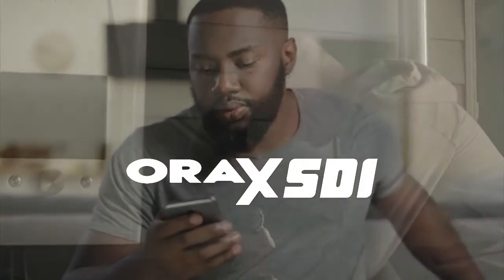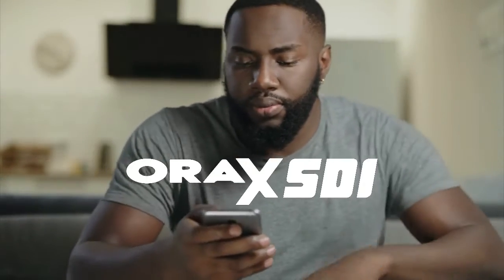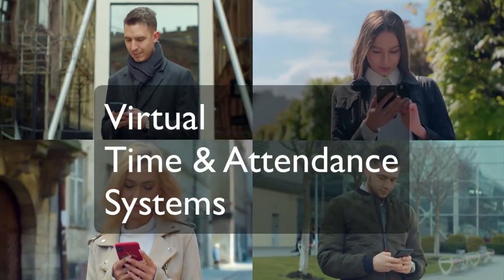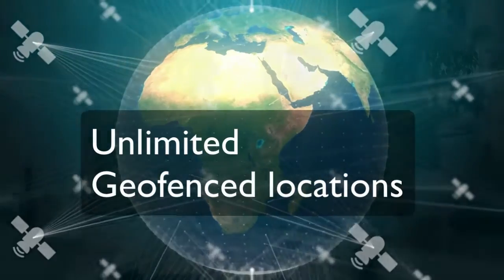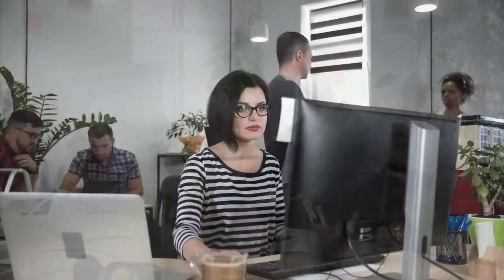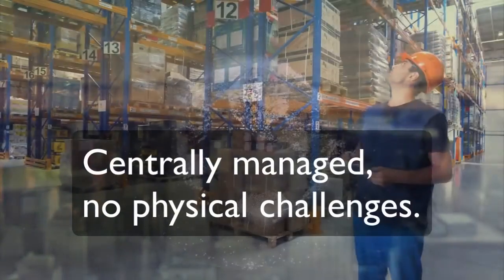With AuraX SDI you can create virtual time and attendance systems in a matter of seconds. These virtual clocking systems are rolled out to any number of locations using GPS coordinates as the proximity sensor. It takes minutes or seconds to set up a new location anywhere in the world from the comfort of your desktop or mobile device.